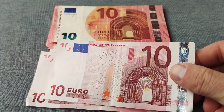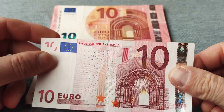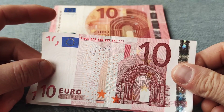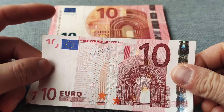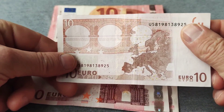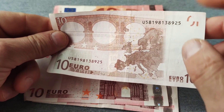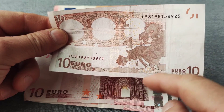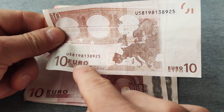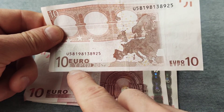This 10 euro note measures about 127 by 67 millimeters. As you can see, the color is pink. This note represents an arch of ancient Roman architecture on the front, between the 11th and 12th centuries, and the bridge of ancient Rome on the back. Here we have the European map, the number 10 which means 10 euro, and the letters EURO in English and in Greek.